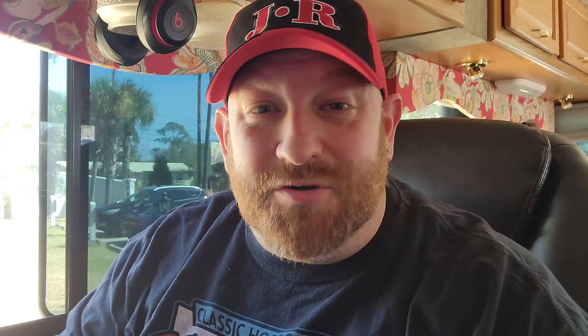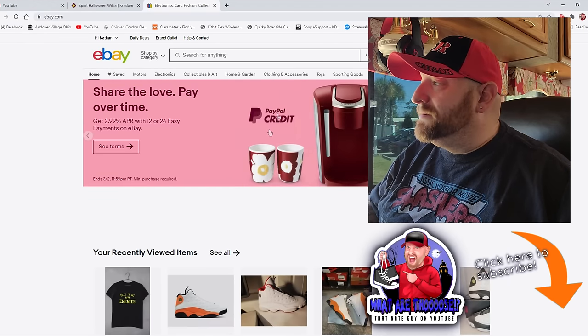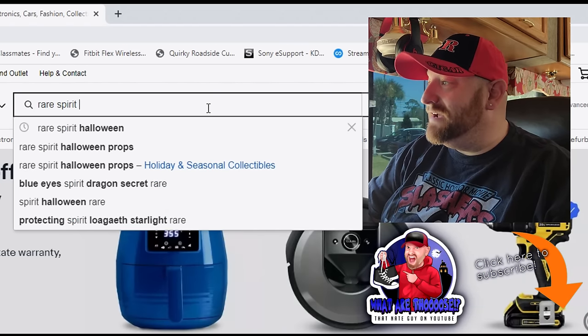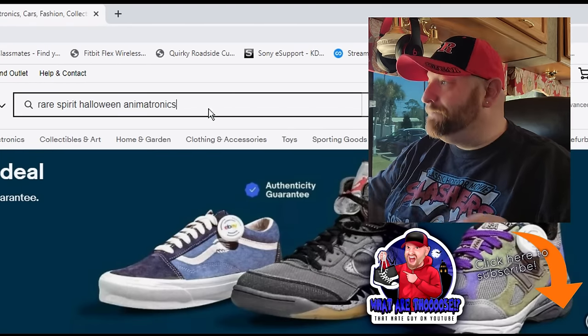Okay guys, today we are going to do something totally awesome. I'm always looking through Facebook Marketplace and Craigslist, Amazon, and eBay for awesome Halloween stuff. Today I'm going to take you to eBay and we are going to look for some rare Spirit Halloween animatronics. We're going to go up to the search bar and just put in 'rare Spirit Halloween animatronics' and see what comes up.